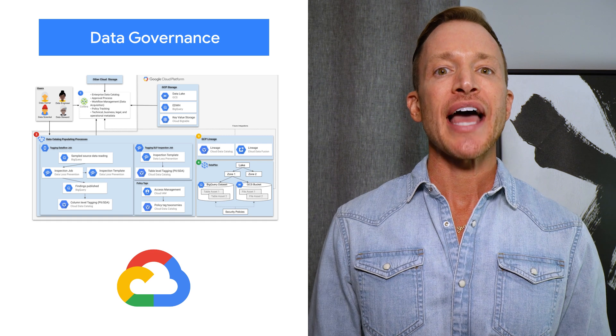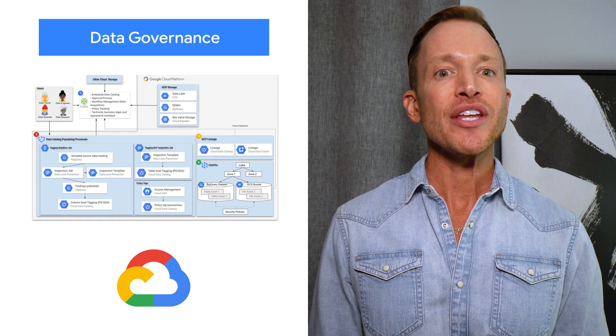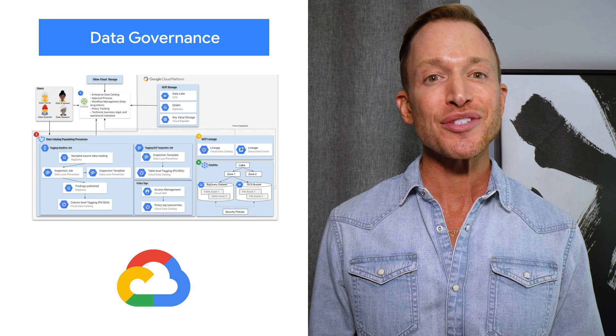Google Cloud can help build that comprehensive data governance strategy while allowing you to add third-party capabilities to meet specific industry needs. More details on the blog.